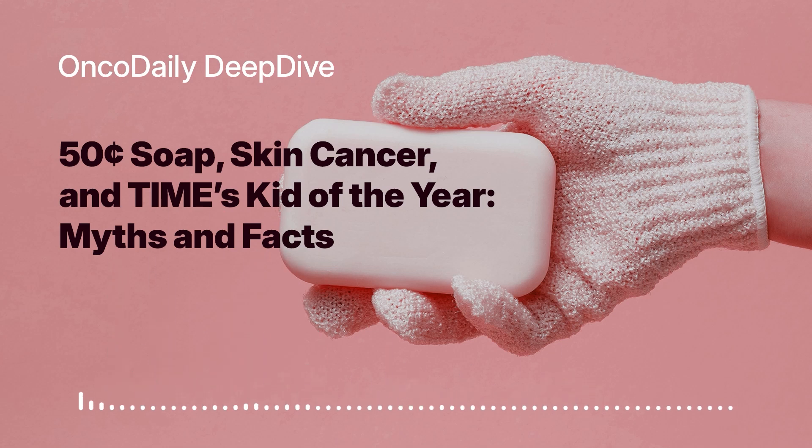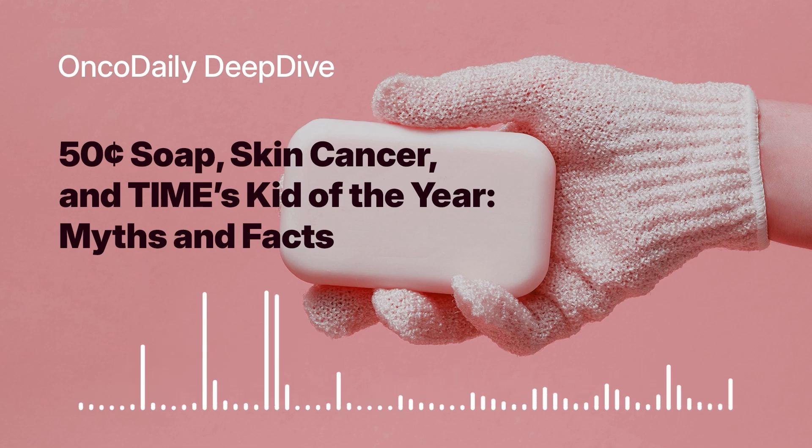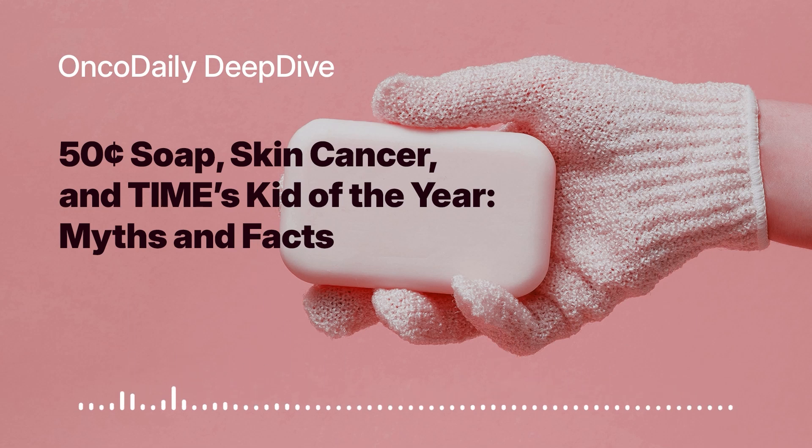While this soap holds a lot of promise, it's not a replacement for proven prevention methods. Melanoma is a type of skin cancer that develops from the pigment-producing cells in our skin called melanocytes. While it only accounts for about one percent of all skin cancers, it's the most dangerous type, as it's more likely to spread to other parts of the body if not detected and treated early. That makes early detection and prevention extremely important.